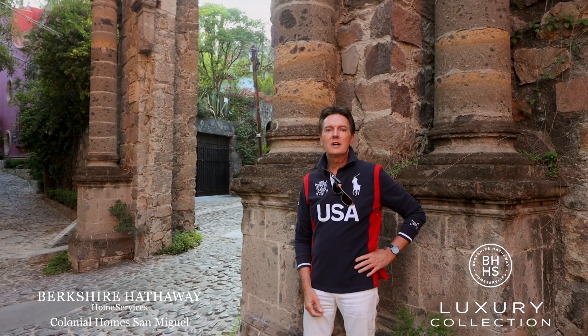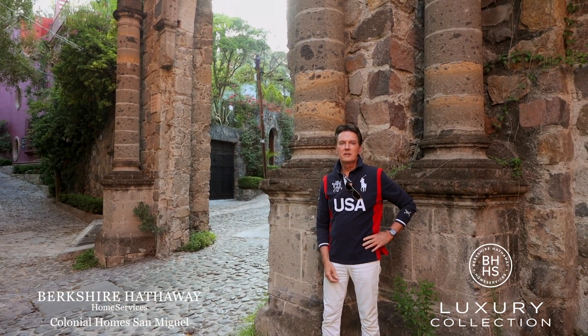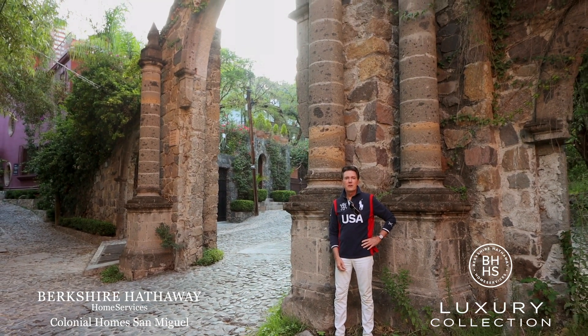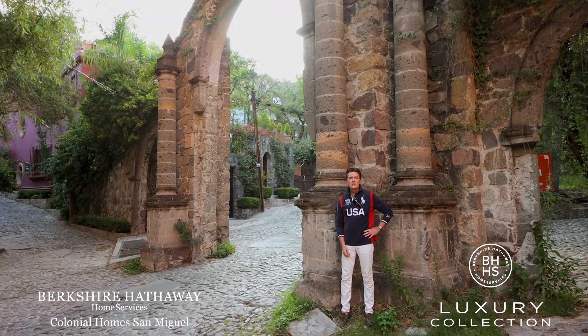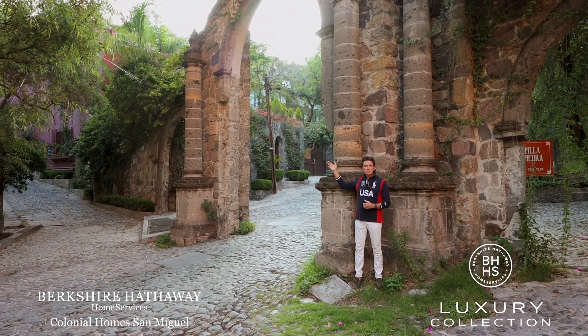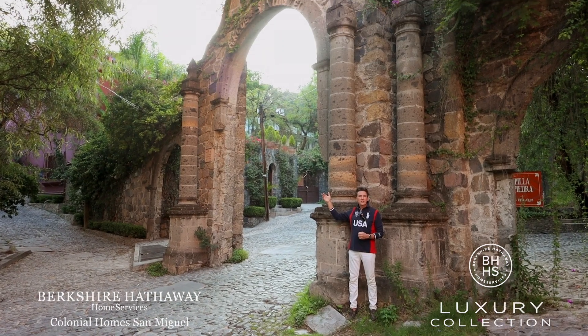Hi viewers, good morning. I'm Greg Gunter, your dream pro-realtor here in San Miguel de Allende, Mexico. You're joining me for another neighborhood review this morning, and today I'm standing in front of the grand old historic arch that represents the entrance to the neighborhood of Atascadero.